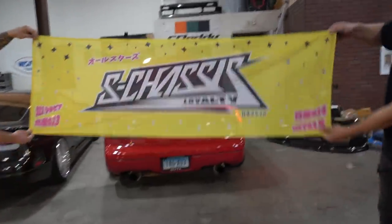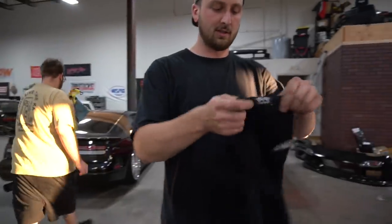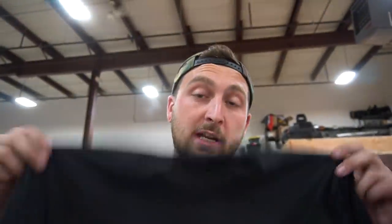The blue one too. Let's see what the t-shirts look like. These are soft. Nice and clean. Julian, thank you so much. Guys, check it out. Let's see what's next.